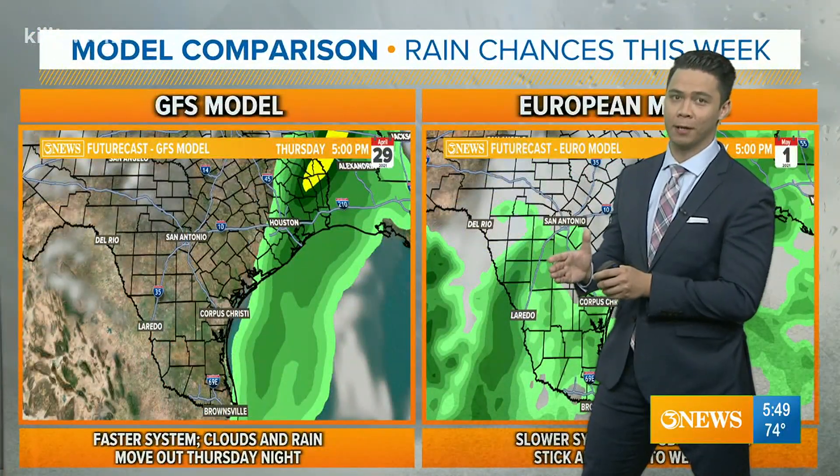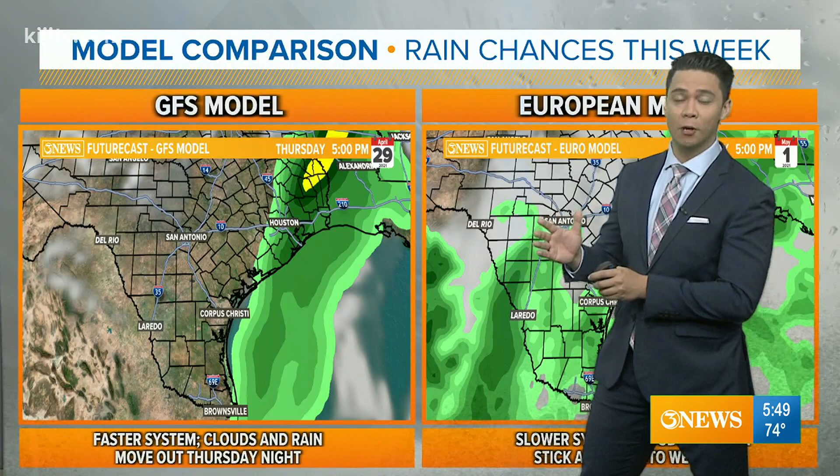This is the European model. This trough not only strengthens and deepens, but it cuts off from the jet stream and gets closer to West Texas, Mexico, and even to Corpus Christi. This is an ideal situation for really good rain chances, but there are just two different ideas of what's going to happen in the atmosphere.